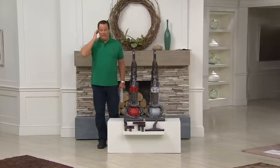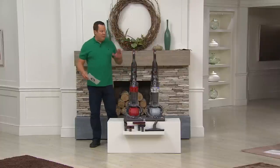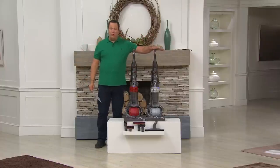We've got a fantastic offer on a Dyson. This is the DC25 ball vacuum. Worldwide, this is one of the best-selling Dyson models, so we're excited to be able to have it for you today on clearance pricing.